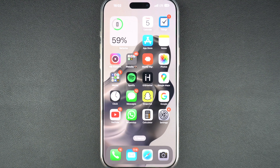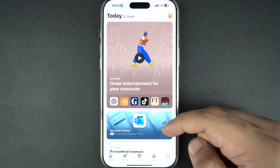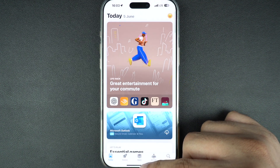Is your App Store stuck on loading, or not letting you download or update apps? Maybe you are having trouble making purchases. Don't worry — in this guide, I will walk you through all the steps to fix App Store issues on your iPhone or iPad and get it working once again. Let's fix this together, step by step.